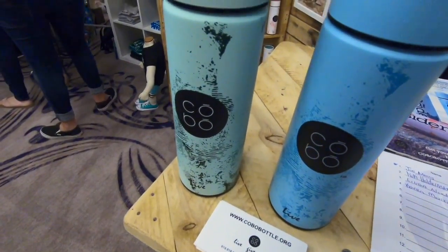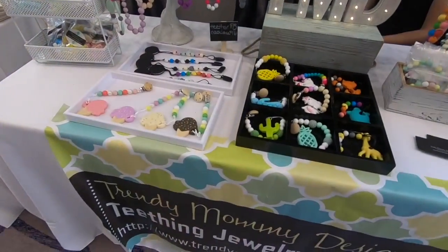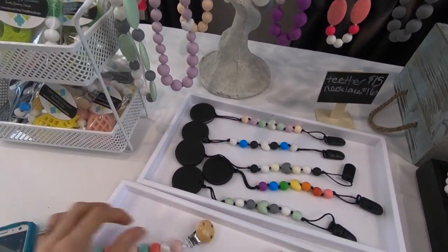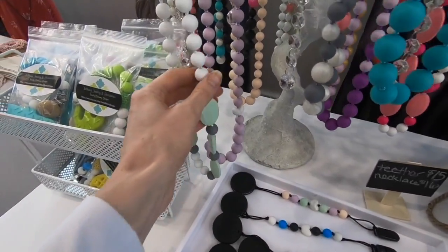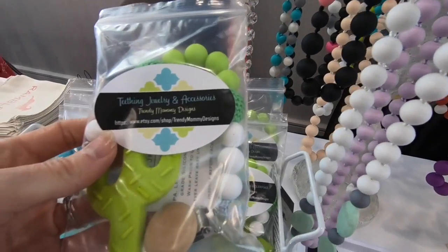Here we are at Brian's cousin's booth to say hello to our California cousin Danielle! So it's a Kobo bottle - a water bottle from a company that raises money for different nonprofit groups, switching which nonprofit they support every three months. Look how cute these water bottles are - we got the green one, but it also comes in different colors. And then I came across something really cool: Trendy Mommy Designs teething jewelry. I've never seen anything like this - they clip on, there are also necklaces, and they're kind of squishy which is great for babies teething. You can find them on Etsy.